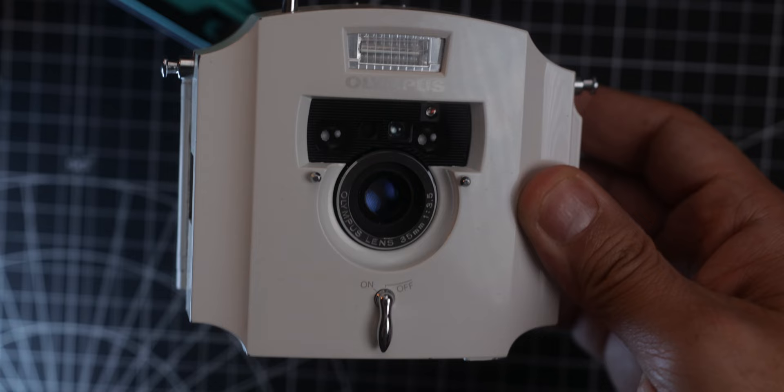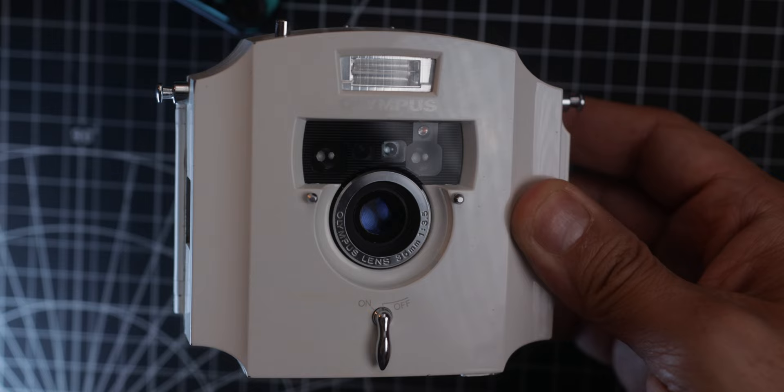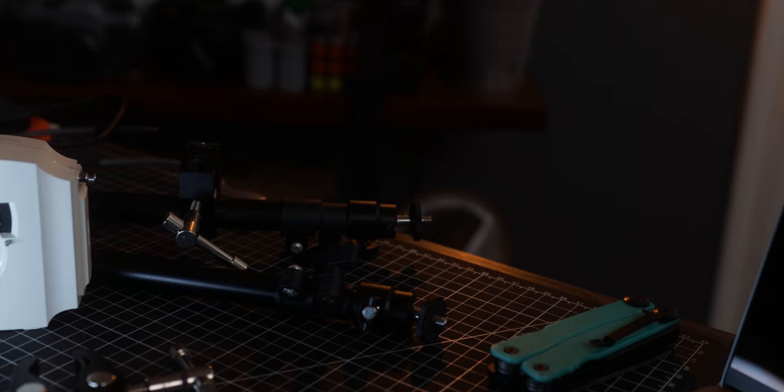Now let's talk about the worst thing about this camera, in my personal experience, and that is the on and off switch in the front. I feel this button placement is just super weird. I don't know if the designers just forgot about it or just didn't find another good place to put it. Also, the sound when you turn on the camera is a little less than satisfying.